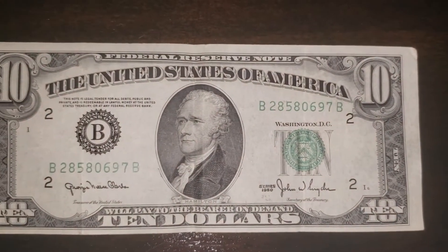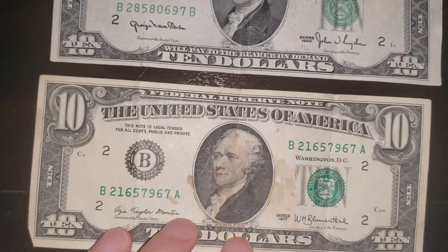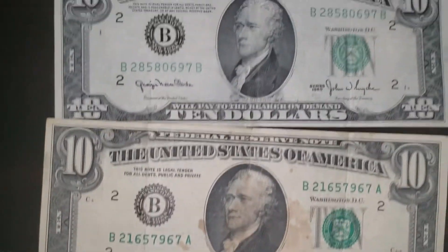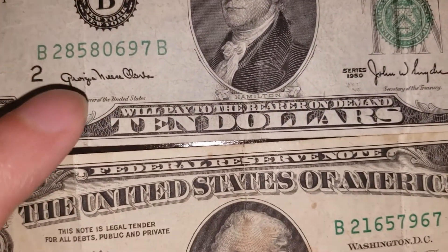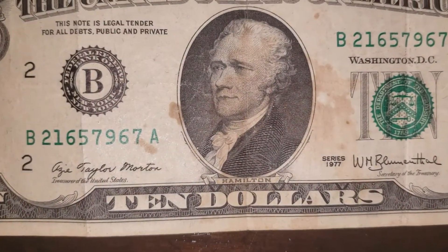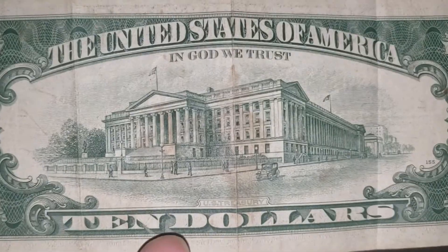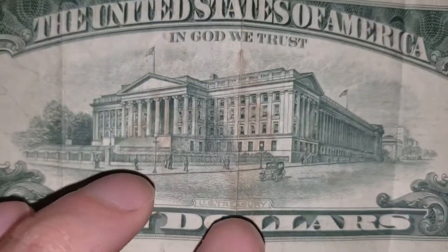And let me show you guys something — check it out. This is a $10 bill from the series 1977. Let's see if we can spot some differences. Here's one: on the series 1950 it says 'will pay to the bearer on demand,' which on the 1977 it just says '$10.' Let's look at the back. That's the US Treasury, that's the little vehicle. So nothing changes there.